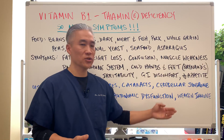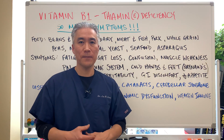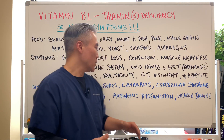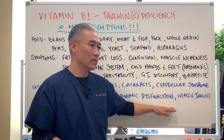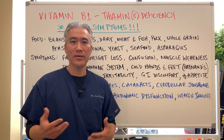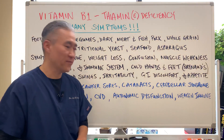In autonomic dysfunction, you can have a heart rate increase or tachycardia, and you can have swelling in your legs and so forth. Sometimes these autonomic-type symptoms, or POTS, you're treating, but you're not getting to the bottom of it. And sometimes it can just be a thymine deficiency.